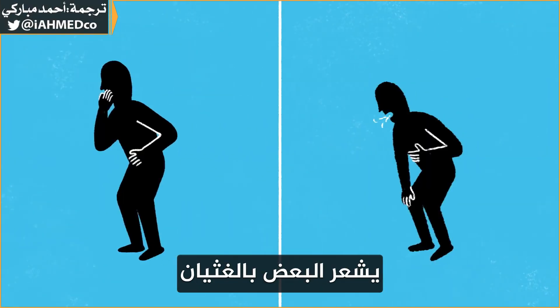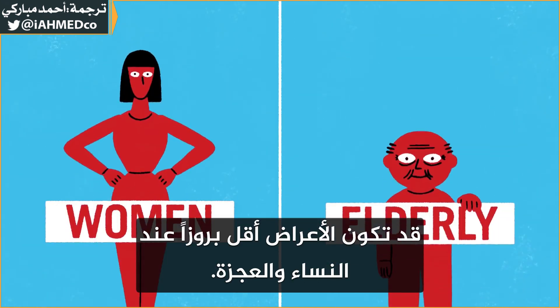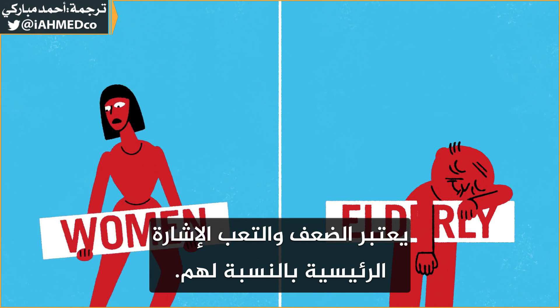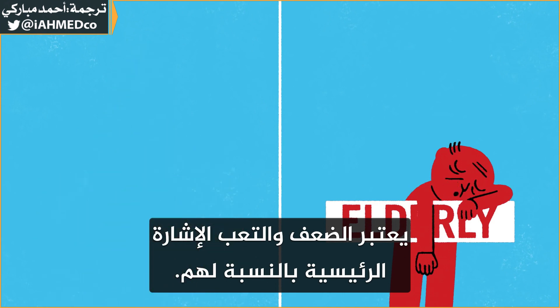Some people experience nausea or shortness of breath. Symptoms may be less prominent in women and the elderly. For them, weakness and tiredness may be the main signal.